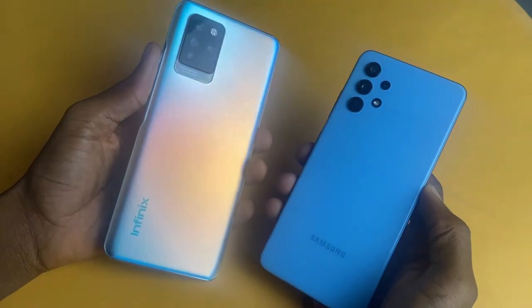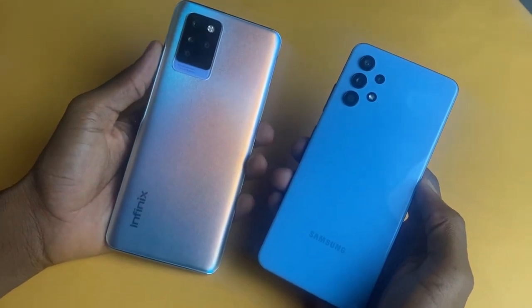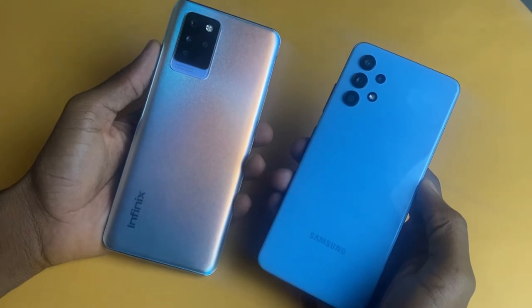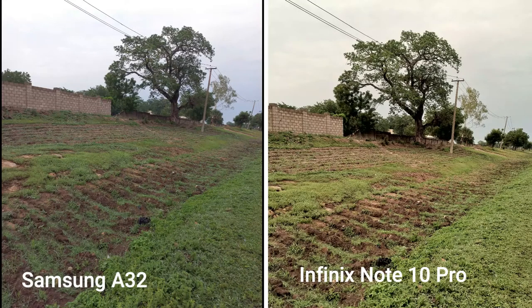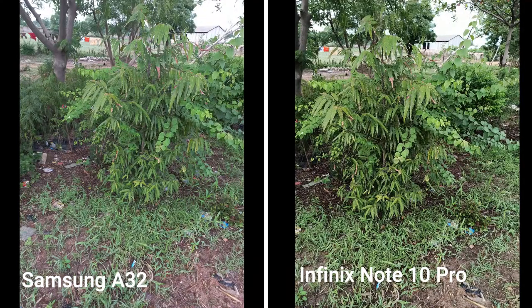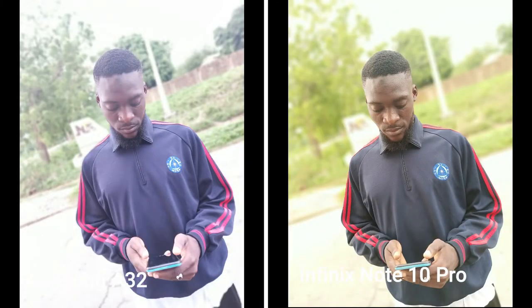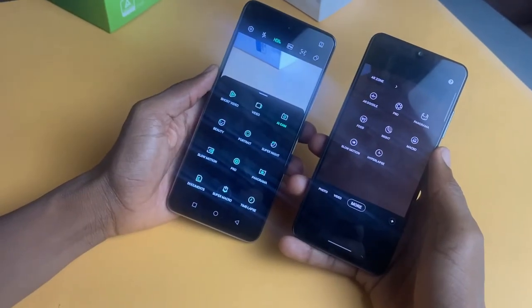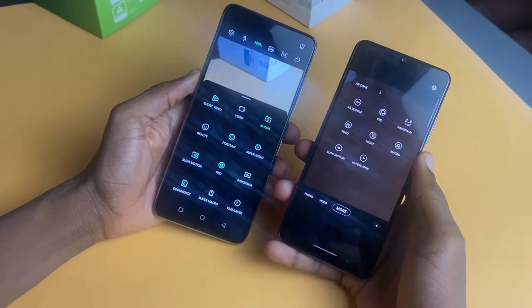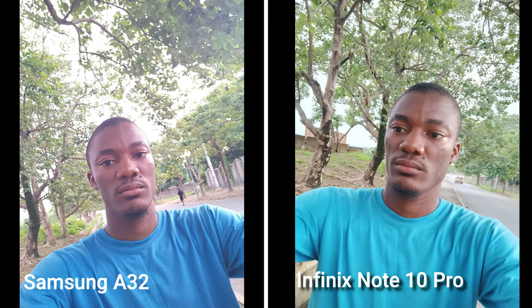They both have a 64MP main camera sensor, an 8MP ultrawide lens, a 5MP macro lens on the Galaxy A32, a 2MP macro on the Infinix Note 10 Pro, a 2MP monochrome lens on the Infinix Note 10 Pro, and a 5MP depth sensor on the Samsung Galaxy A32. Up front, we have a 20MP selfie camera on the Infinix Note 10 Pro and a 16MP selfie shooter on the Galaxy A32. The Infinix Note 10 Pro is capable of shooting 4K at 30fps and 1080p at 30fps, while the Galaxy A32 is only capped at 1080p 30fps.